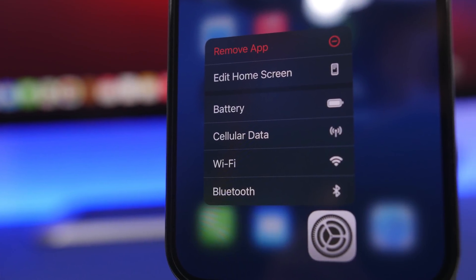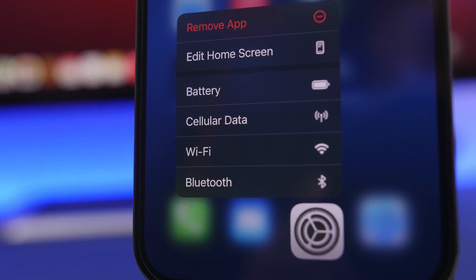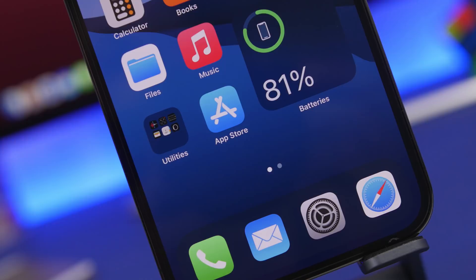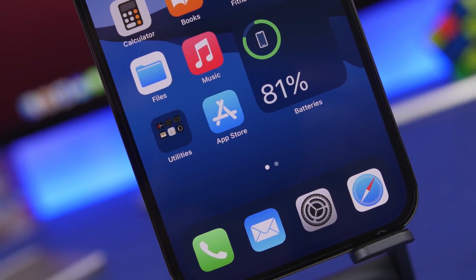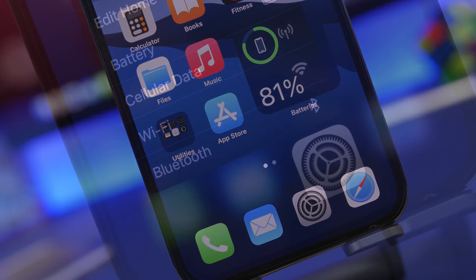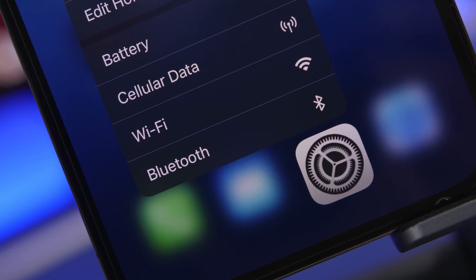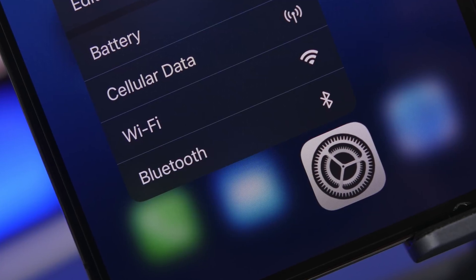Hey, what is going on everyone? This is Arivius back with another video. Today I will show you guys 17 iPhone settings that I believe you should change right now on your device. If you don't have them configured the right way, you might expose your iPhone to different threats like security, privacy, and also threats of your data being compromised. So here are 17 iPhone settings that you should change right now.